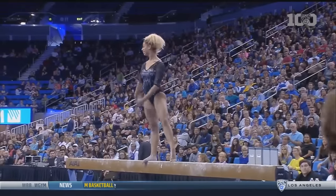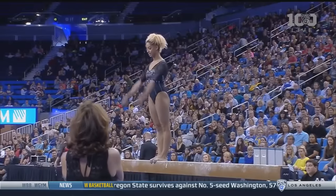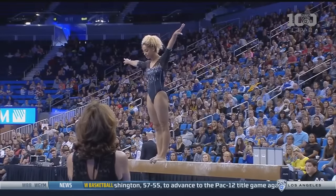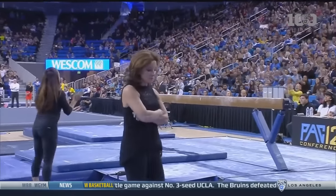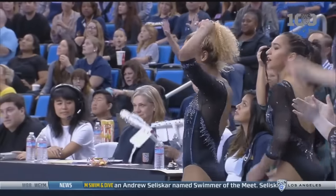Everybody waits for the dismount. I remember the first time she did this, I couldn't believe it — she does this side aerial going sideways on the beam and then directly connects it to that full twist. Francis is used to big scores.